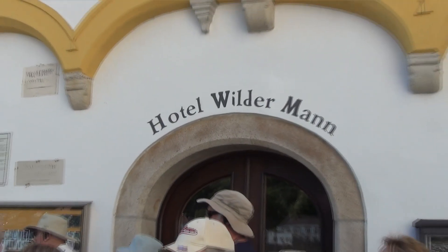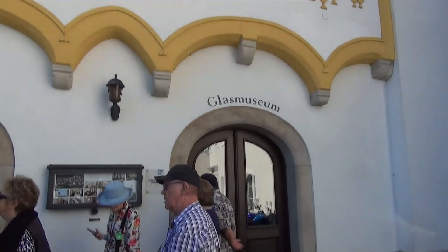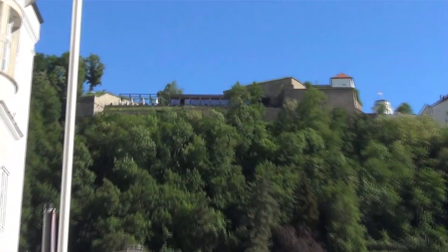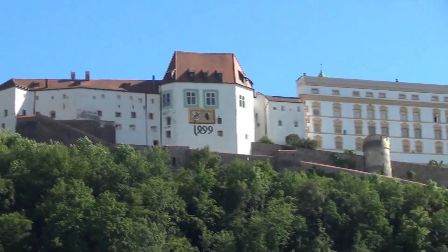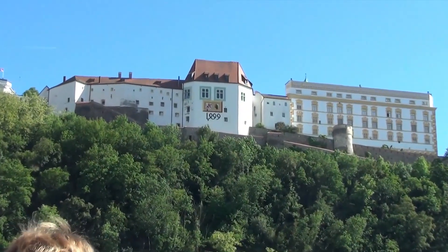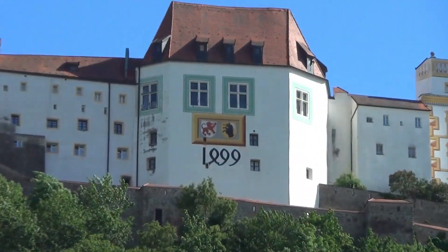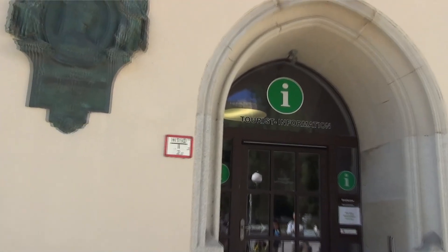Hotel Wildermann — that's an interesting name for a hotel. And here is a glass museum. Look over here, up on the hill — this is on the other side of the river. Wow, that's a nice home. It used to be the Bishop's Residence, and now it's a museum.